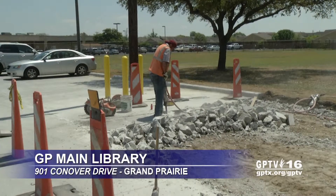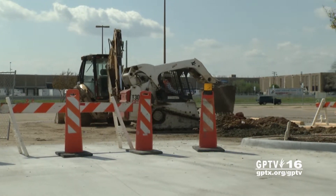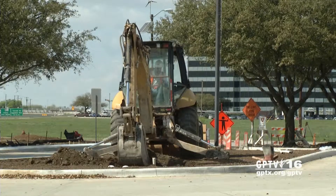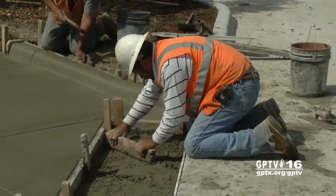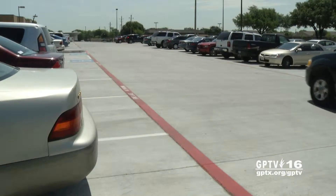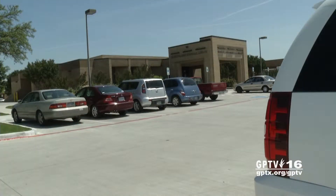A major renovation project continues at the city's main library. Earlier this spring, construction crews ripped up, reconfigured, and repaved the parking lot as part one of the project that will result in a major modernization of Grand Prairie's oldest public library.